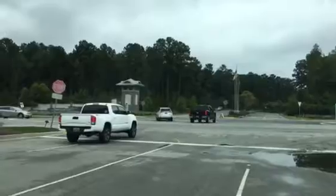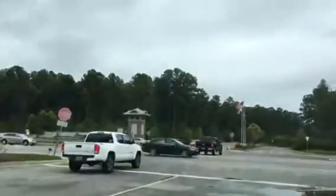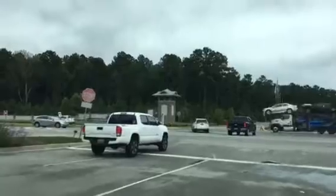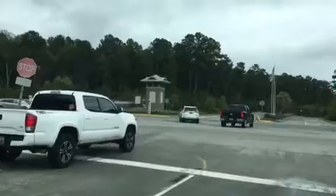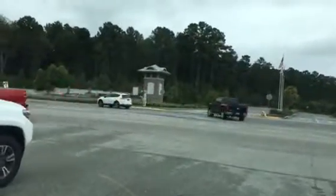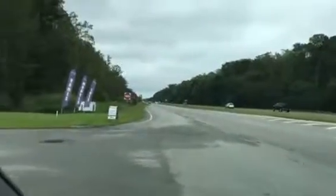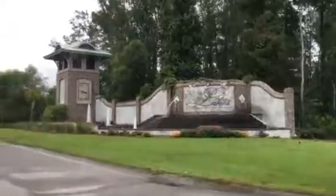I wanted you to see what we're doing here, and there will be a light put in here soon. It looks like a little traffic jam here at lunchtime, but it clears out pretty easily. This is 278, that goes to Hilton Head, and here's the main entrance.